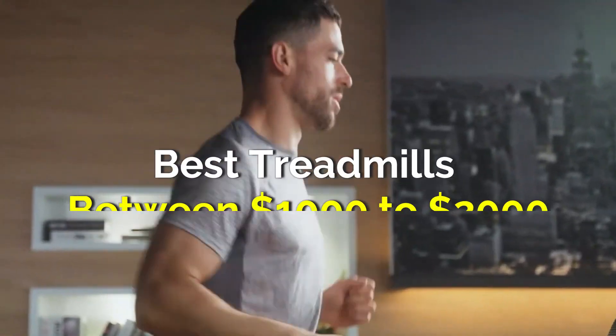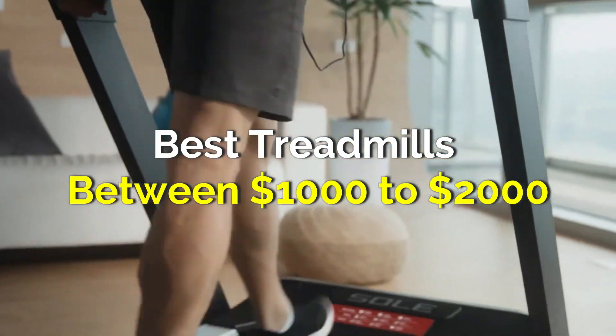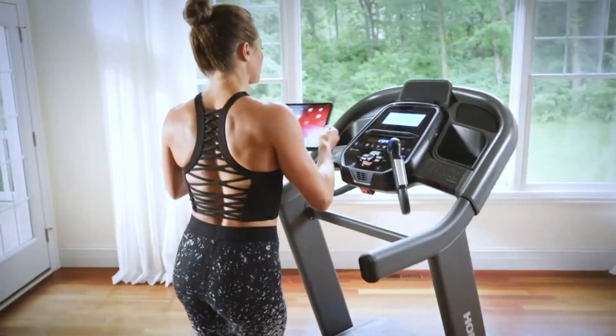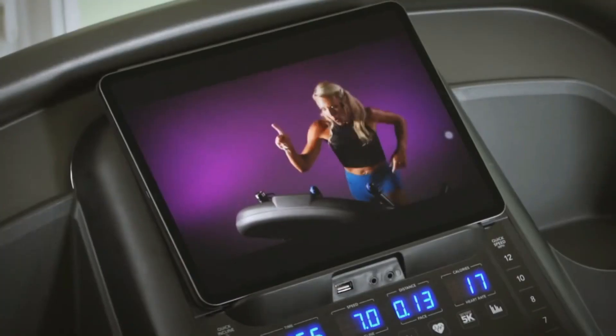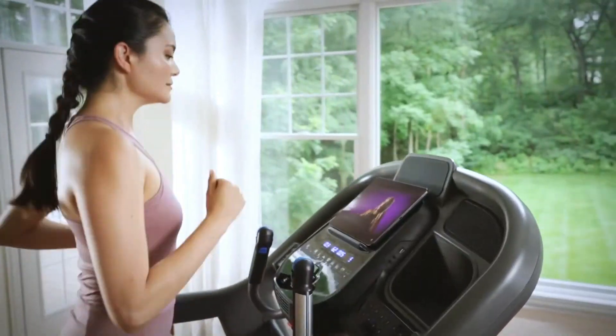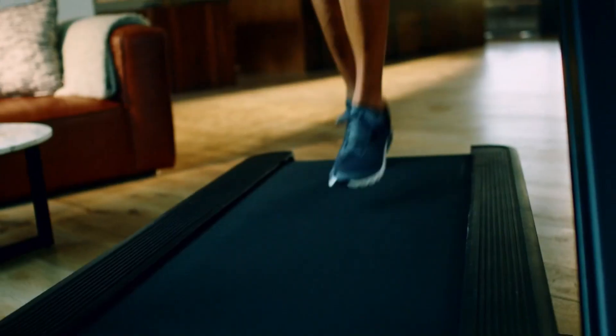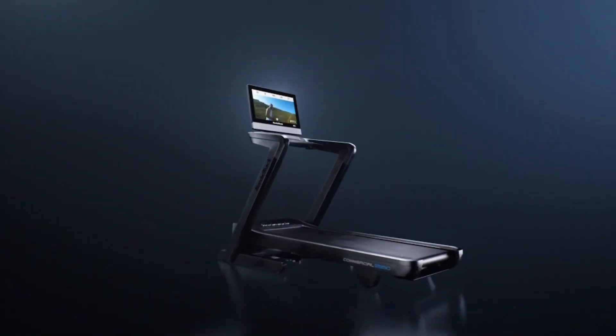If you're in the market for a high-quality treadmill and your budget is between $1,000 to $2,000, you're in the right place. Today we're diving into the best treadmills that offer exceptional performance, durability, and value within this price range. Whether you're looking for the best overall treadmill, something easy on the knees, or a top choice for runners, we've got you covered. So let's find your perfect match.